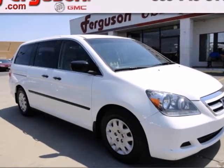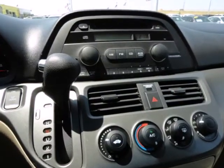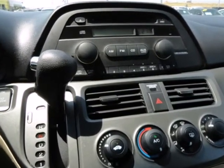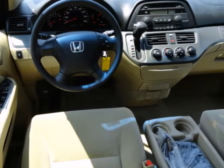Here's a 2007 Honda Odyssey. Standard safety features include stability and traction control, brake assist and electronic brake force distribution, front seat side airbags, and three-row side curtain airbags.